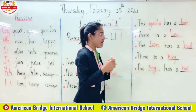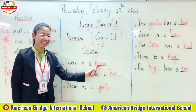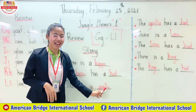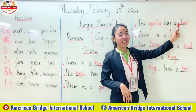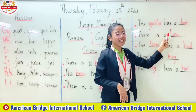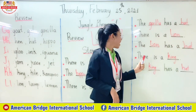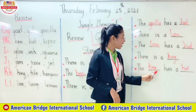So let's read together again. There is a hippo. The hippo has a head. Excellent everyone. There is a gorilla. The gorilla has a head. There is a lion. The lion has a head. There is a king. The king has a head.